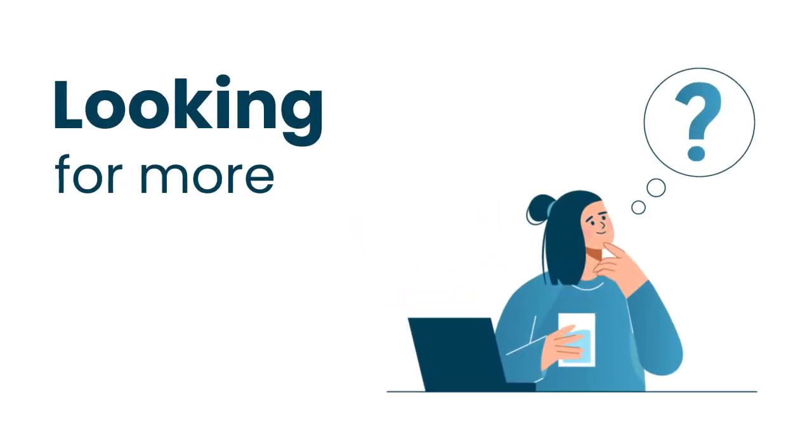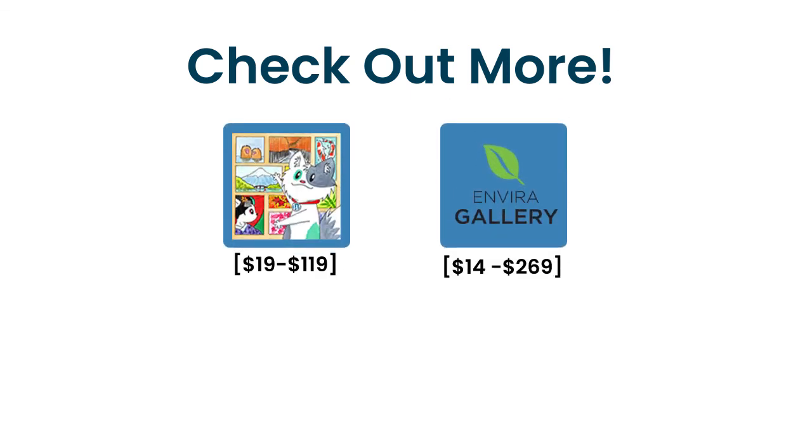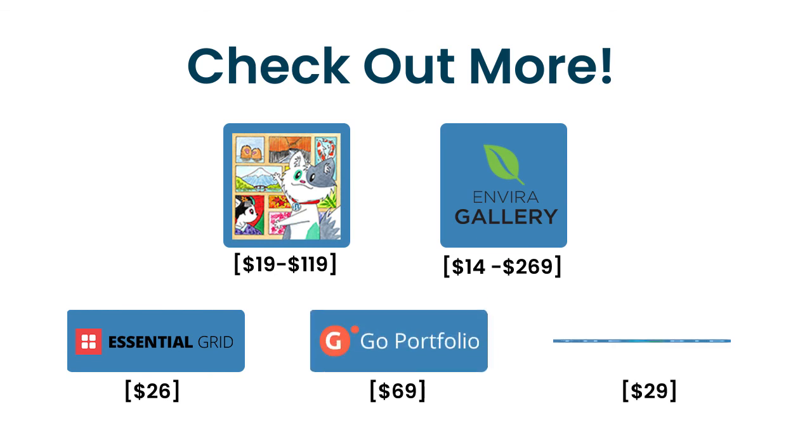Still haven't found your perfect match and looking for more plugins? Just try out these WordPress Portfolio plugins: Meow Gallery, Envira Gallery, Essential Grid, Go Portfolio, and The Grid. Create your WordPress Portfolio website with WordPress Portfolio plugins on WP Oven Managed WordPress Hosting.